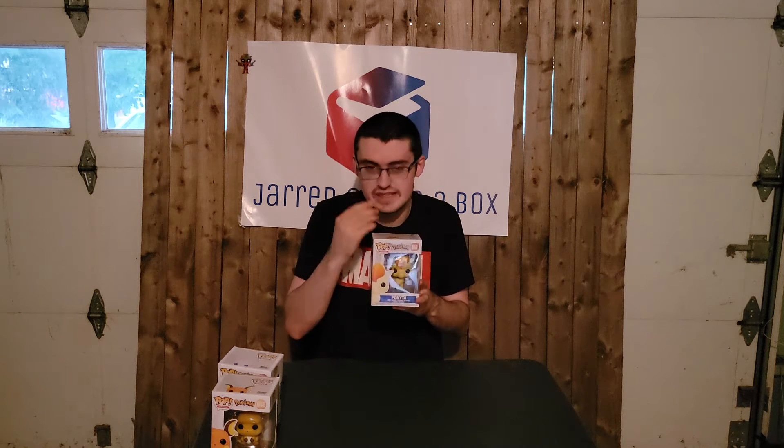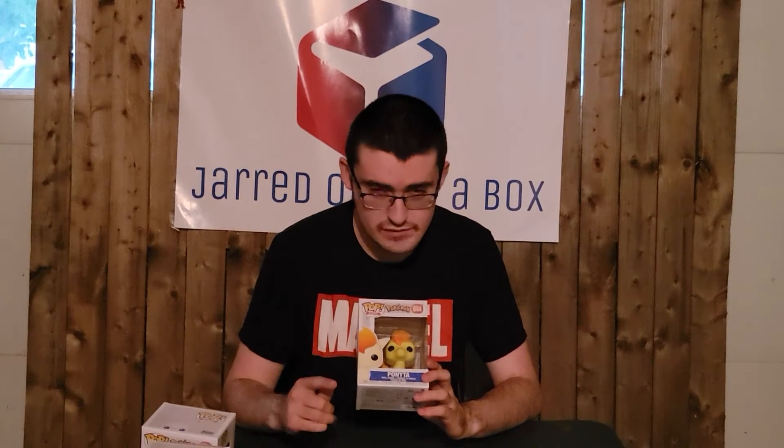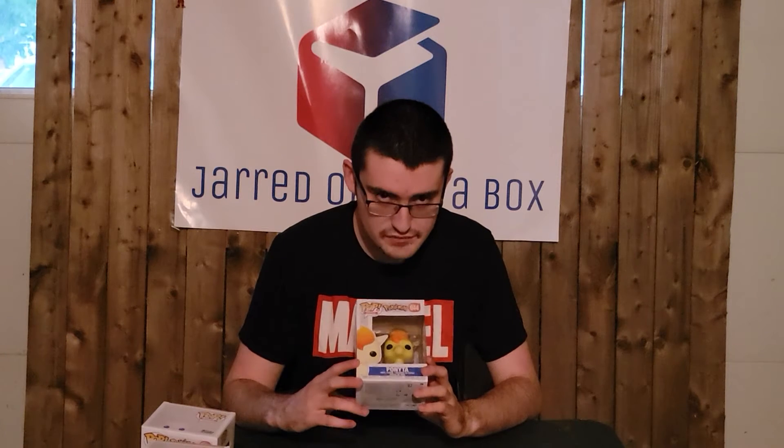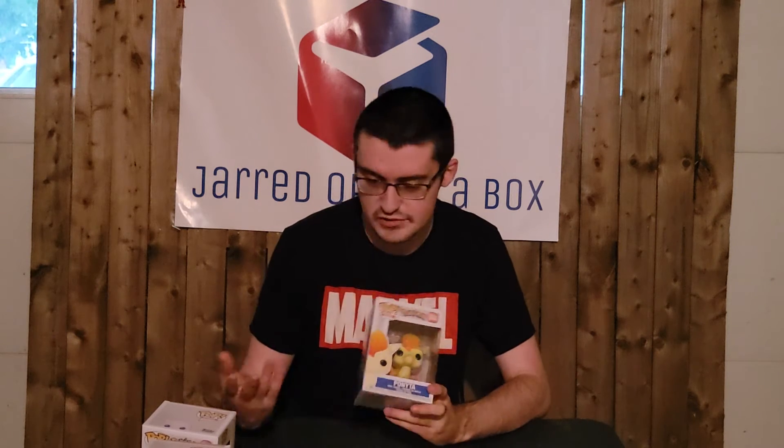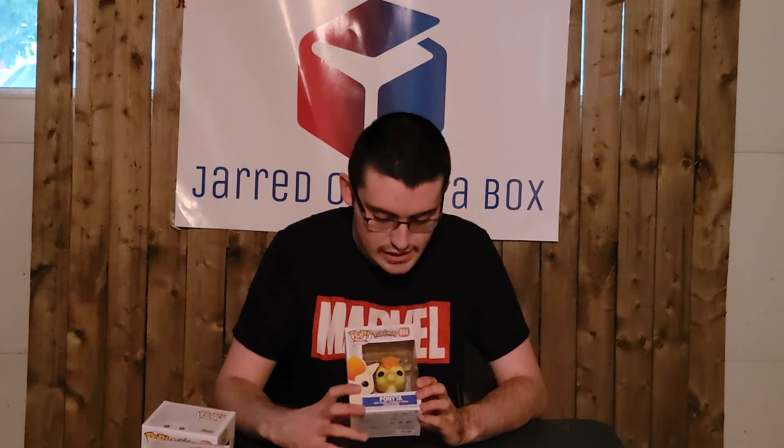Ponita is probably the least interesting design to me, but here she is. This is part of — I want to say — Wave 6 of the Pokemon pops, and it also came with the silver Pikachu pop, which my girlfriend has. I already have so many Pikachus so I skipped that one. This is part of the Pop Games line — there is no Pop Pokemon line yet, though at the rate they're coming out, I wouldn't be surprised if Pokemon ends up getting its own section.